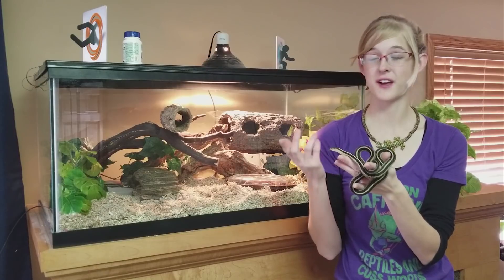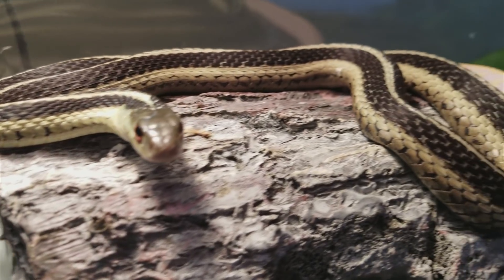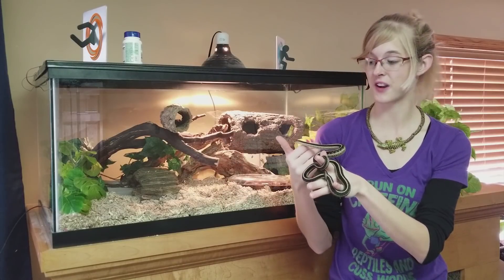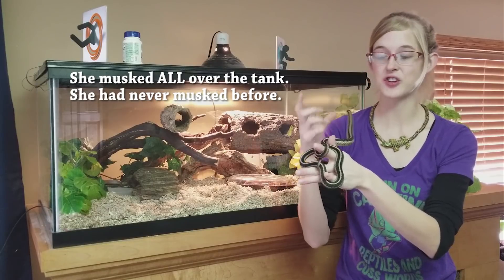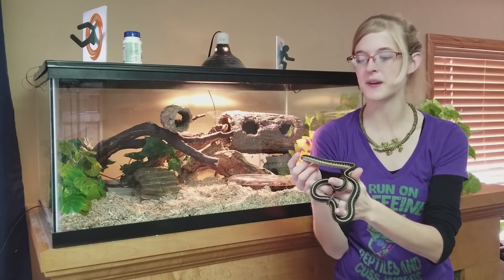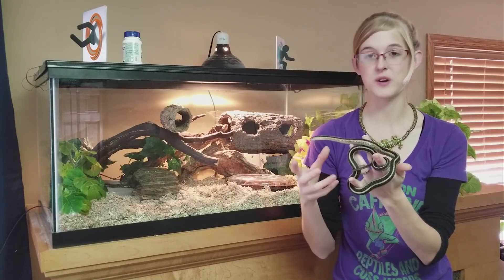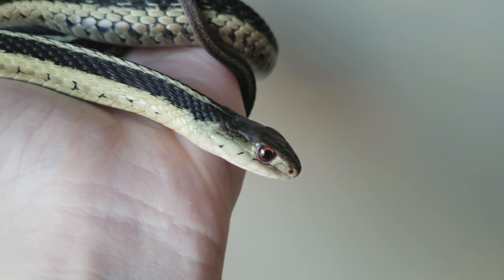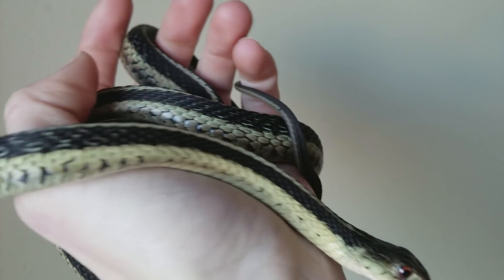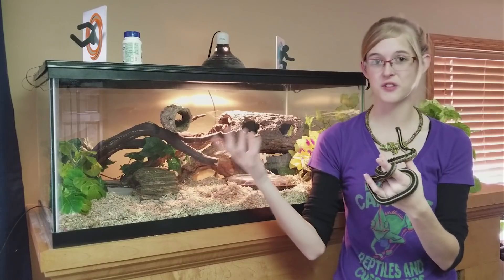We actually ran into a vitamin B1 or thiamine deficiency in our garter snake here. This is Twiggy. She is one of my program garter snakes, and one night I came downstairs and heard thrashing inside her tank — it was her having a seizure. I kind of freaked out, and after she came to after the convulsion, I started doing research to figure out what the problem was, and it didn't take long to learn it was a thiamine deficiency. She had another seizure that same night, so we moved her into a small quarantine bin so she couldn't thrash around and potentially hurt herself.